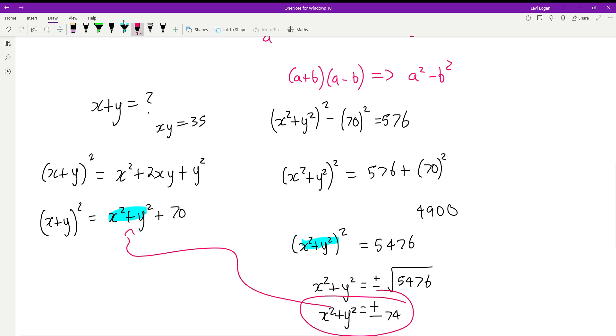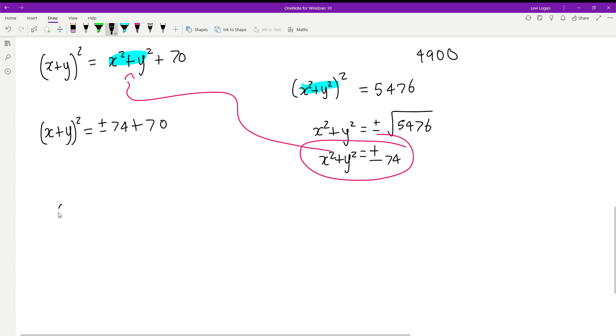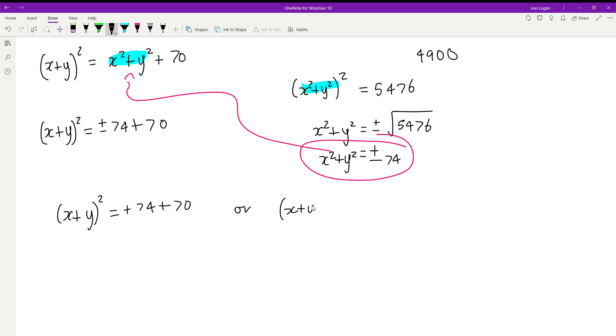Substituting back, x plus y all squared equals x squared plus y squared plus 70, which equals plus or minus 74 plus 70. This gives us two scenarios: x plus y all squared equals 74 plus 70, which is 144, or x plus y all squared equals minus 74 plus 70, which is negative 4.